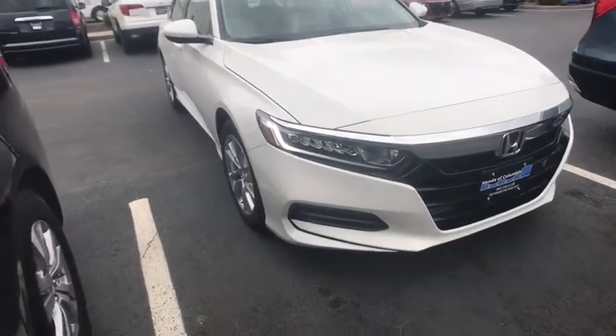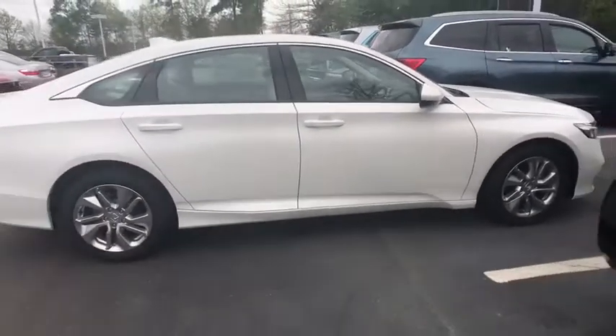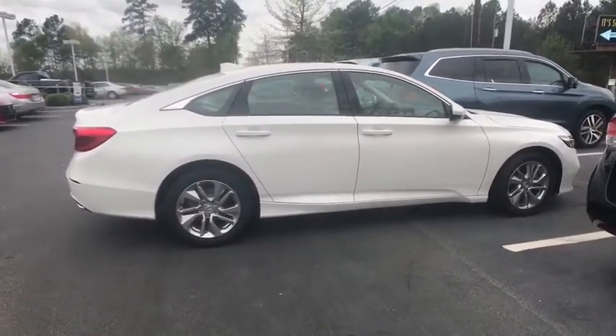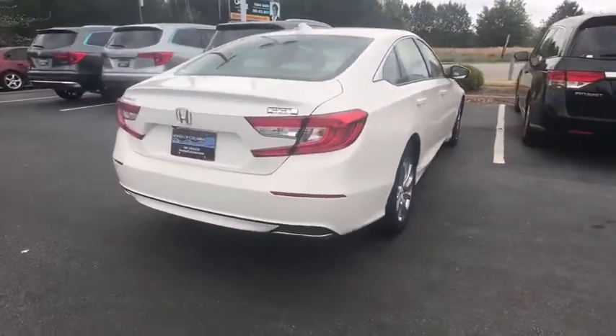2018 Honda Accord — ingeniously simple yet overflowing with luxury and technological creativity. All that and more in the Accord. This vehicle has less than 100 miles.